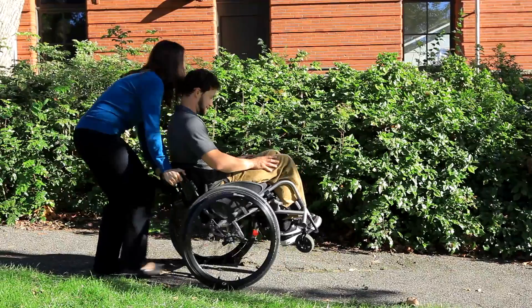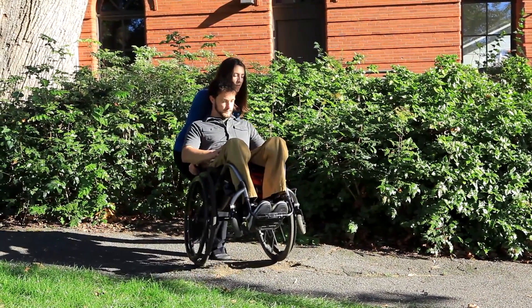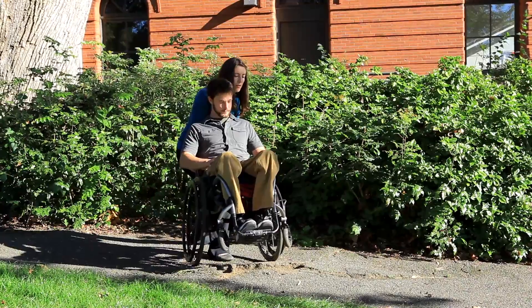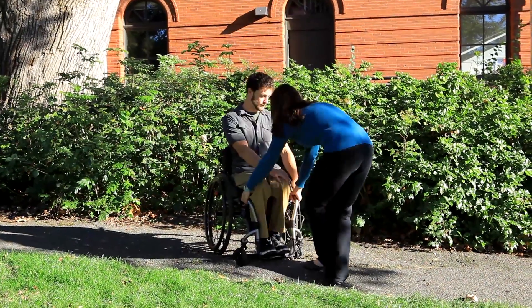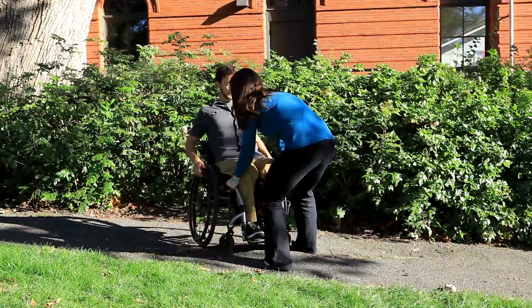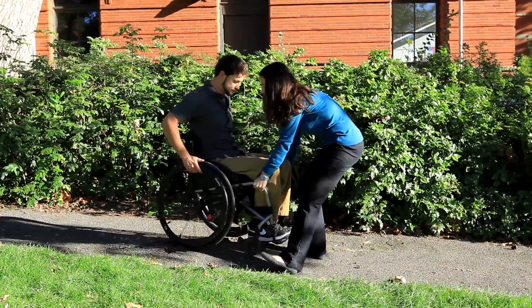You can direct your spotter to assist you with freeing your wheels. The spotter can assist from your push handles, pulling you up and out of the back of the pothole while in a wheelie. Alternatively, the spotter can assist from the front — direct them to grab the sturdy front of your wheelchair frame and pull you forward out of the pothole.